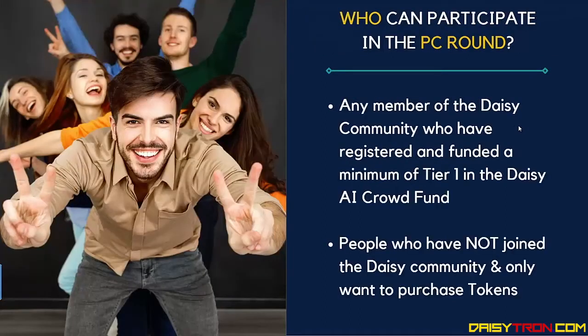Who can participate in the preferred customer round? Any member of the DAISY community who have registered and funded a minimum of their tier 1 in the DAISY AI crowdfund can participate. But also people who have not joined the DAISY community yet and only want to purchase the tokens.